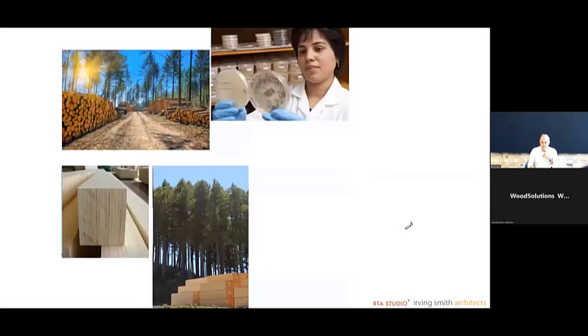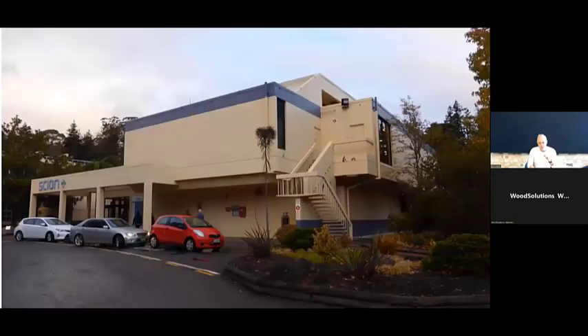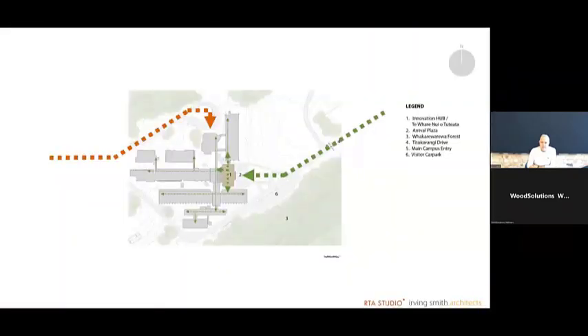Here we are in the southern region of the South Pacific, and when things arrive by boat they really do arrive by boat — a lot of New Zealand building materials arrive this way: concrete, steel, aluminium, glass. But New Zealand does have a lot of renewably and sustainably grown pine forest, and that's what this building pursues. This is the location of Scion in the central North Island, in the middle of our forestry growing region. Scion is essentially an ex-government department that researches wood fiber technology and forestry production in New Zealand and for the rest of the world.